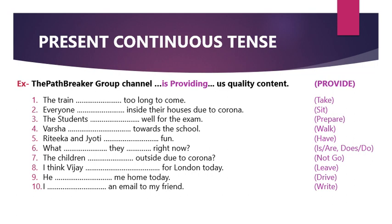If I talk about present continuous tense, I have an example here using the Path Breaker Group channel providing quality content. We need to use the verb correctly in the whole sentence in present continuous tense form. So check these sentences and let's move to the surprise questions.